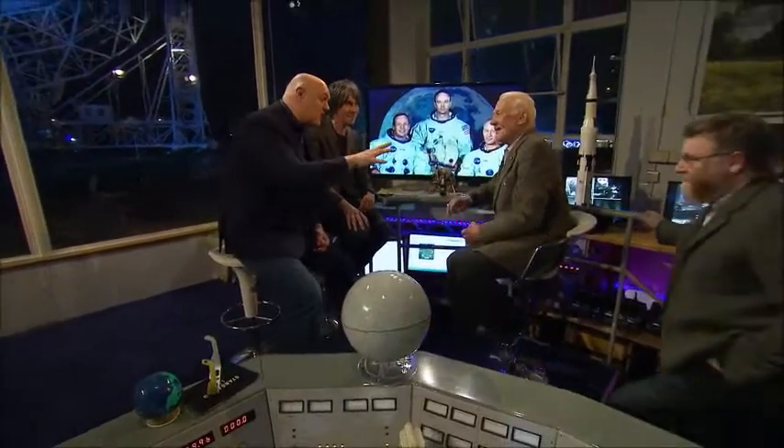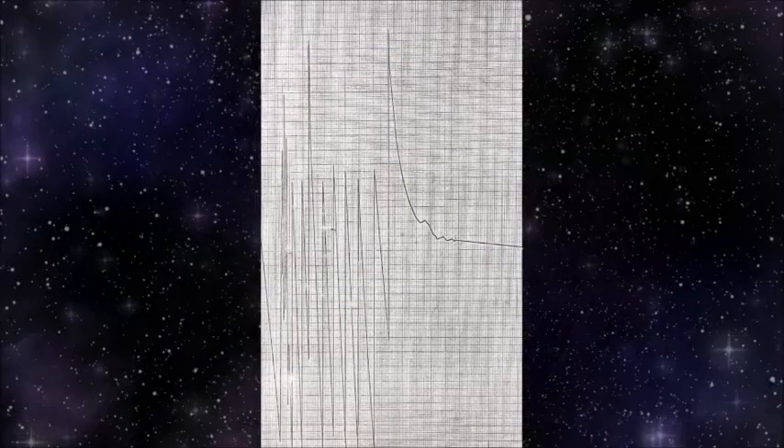Tim O'Brien, who's in charge here at Jodrell, because we knew that the eyes of the world were on you. But actually, even Jodrell was mapping your descent at this stage. And you found some... Yeah, this is one of our most prized possessions, actually, is this chart from our 50-foot telescope that tracked you down onto the moon.